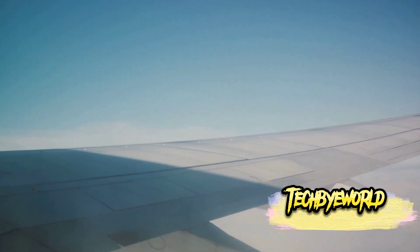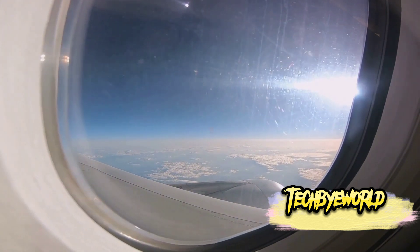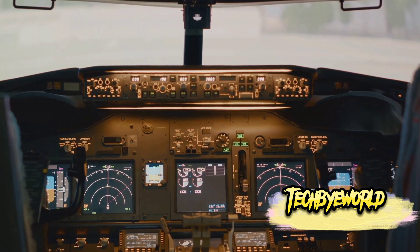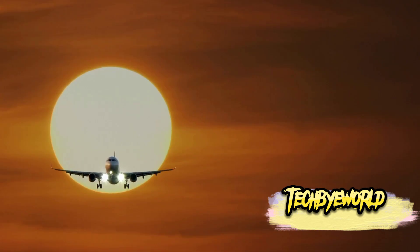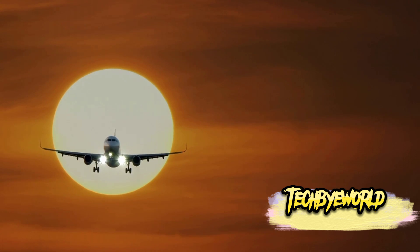And there we have it — 10 airplane secrets you probably didn't know before. We've soared through the hidden features of aircraft, experienced the whisper-quiet flight of advanced planes like the Boeing 787 Dreamliner, and explored the eerie expanses of airplane graveyards. We've discovered secret emergency exits, learned about the true colors of black boxes, delved into anti-ice systems, understood the necessity of fuel dumping, and navigated the protocols for engine failures. Finally, we've debunked common flying myths about cabin air and the purpose of those small holes in airplane windows.